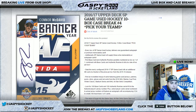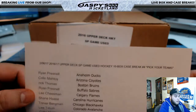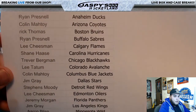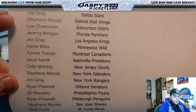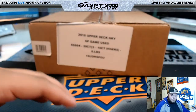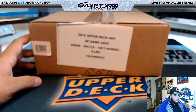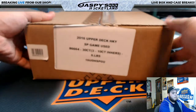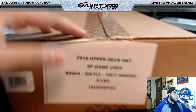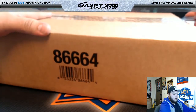I already have the list printed out. Here it is guys — this is Pick Your Team Number 4. Here's the list of names and teams, as you can see. SP Game Use, this is a master case. There are 3 inner cases in here. Let's open it up.